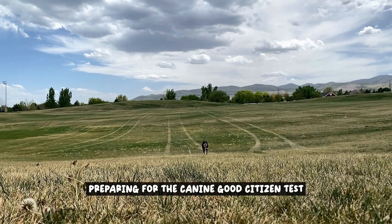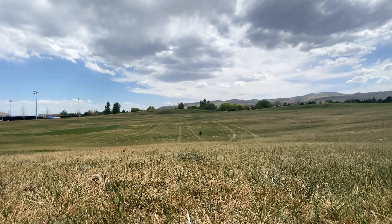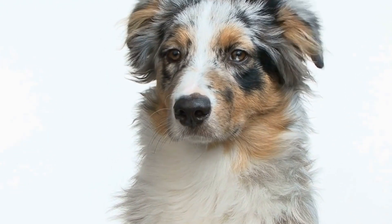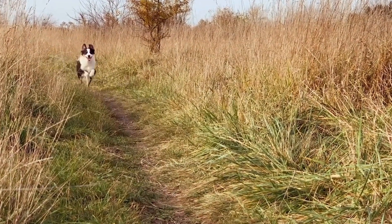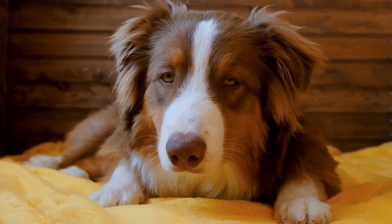Preparing for the Canine Good Citizen Test involves a combination of training and creating a positive testing environment. Familiarize yourself with the specific exercises that are part of the test, which may include commands such as sit, stay, come, and walking on a loose leash. Set aside regular training sessions to practice these exercises with your Australian Shepherd. Use positive reinforcement to motivate your dog and reinforce desirable behaviors — reward with treats, praise, or playtime whenever they successfully complete an exercise.